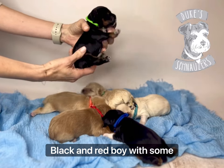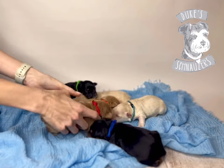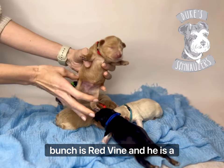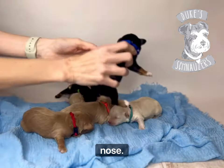Then we have Hot Dog, who is a black and red boy with some white on his face, tummy, and toes. Then the darkest red of the bunch is Red Vine — he is a solid red. I think he's going to be liver-based; he's going to have a brown nose.